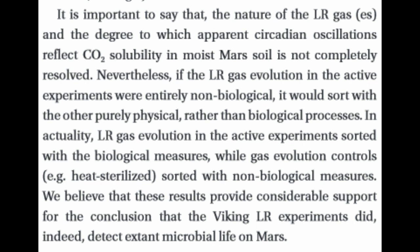Nevertheless, if the LR gas evolution in the active experiments were entirely non-biological, it would sort with other purely physical rather than biological processes. In actuality, LR gas evolution in the active experiments sorted with biological measures, while gas evolution controls — i.e., heat sterilization — sorted with non-biological measures. We believe these results provide considerable support to the conclusion that the Viking LR experiments did indeed detect extant microbial life on Mars.